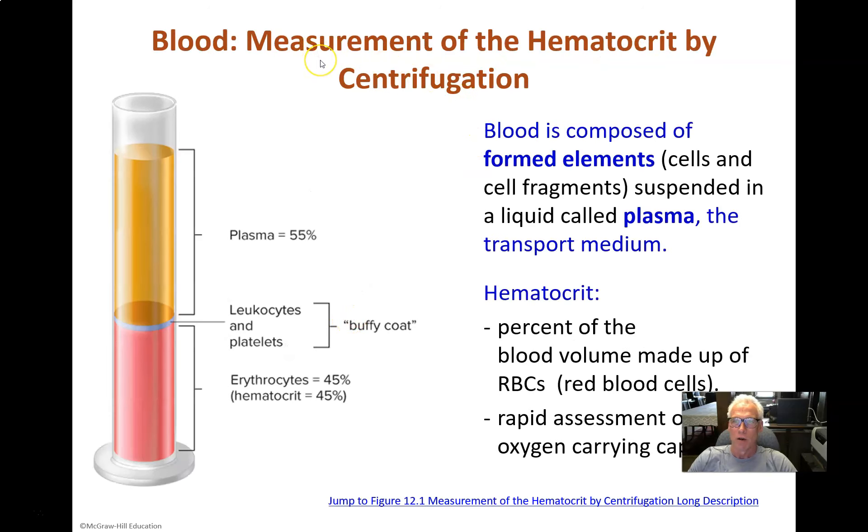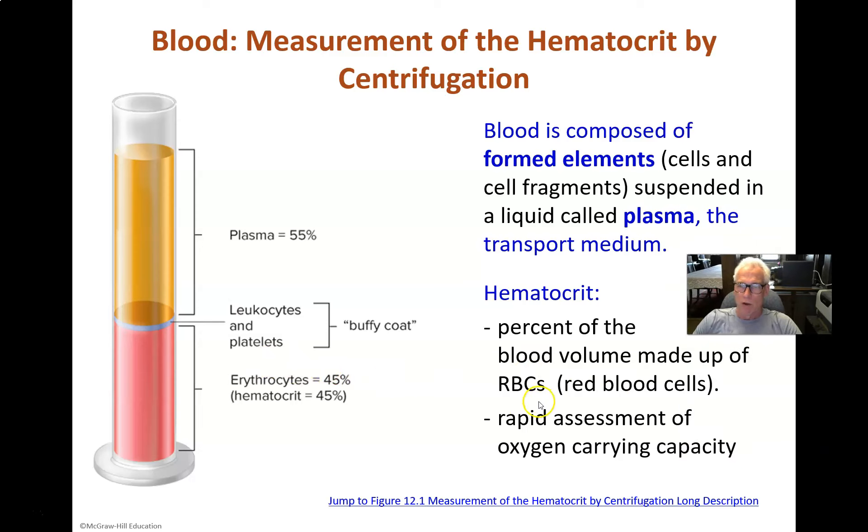Let's talk about blood. Blood is composed of a water component with a lot of solutes dissolved in it — that's called plasma. It's the sort of wheat-yellow colored fluid. In this case, we've let all the red blood cells sink to the bottom. The cells of blood are called the formed elements, predominantly red blood cells that have hemoglobin and allow us to carry oxygen. The fraction of blood made up of red blood cells is called the hematocrit — a relatively easy way to assess oxygen-carrying capacity. Typically there's about 45% red blood cells by volume.